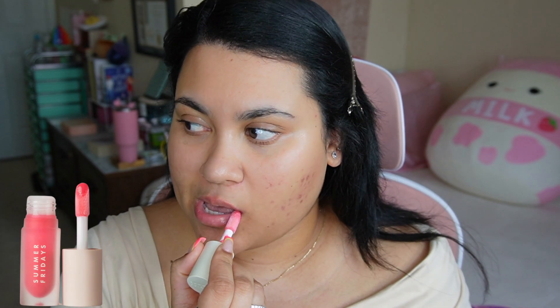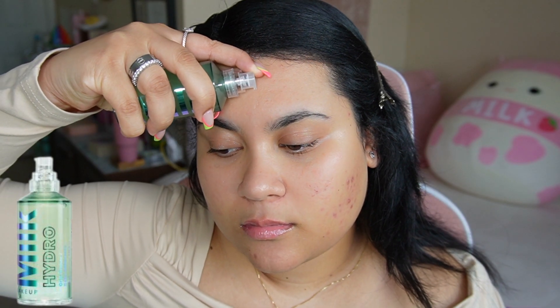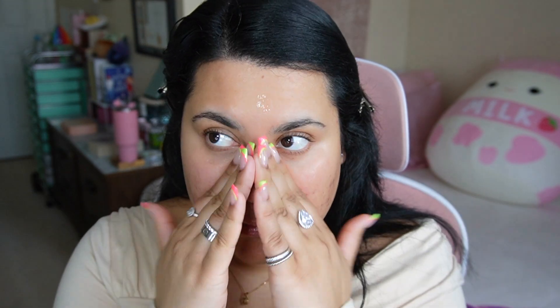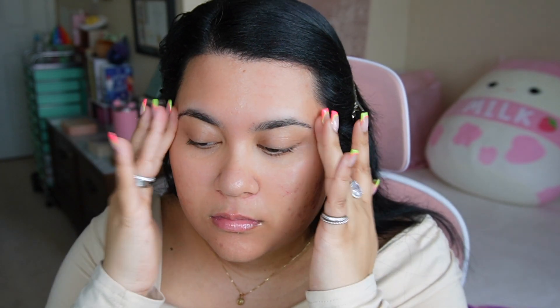I'm going to moisturize my lips with some lip oil — this is a Summer Fridays lip oil in Pink Cloud. I am then going to prep my skin using the Milk Makeup Hydro Grip Primer. I have oily skin, so I find that this makes my makeup last for as long as possible and my foundation doesn't settle into my fine lines or wrinkles.